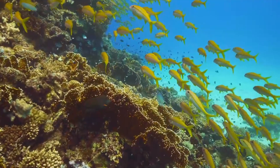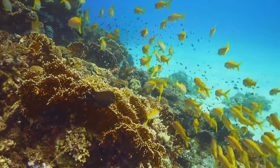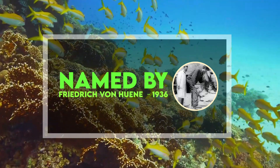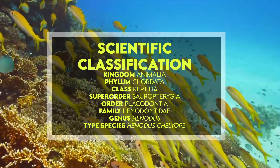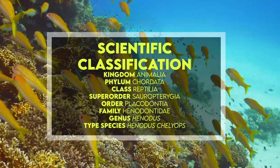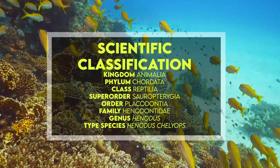Henodus means 'single tooth.' It was named by Friedrich von Huene in 1936. It belongs to the kingdom Animalia, the phylum Chordata, the class Reptilia, the super-order Sauropterygia, the order Placodontia, the family Henodontidae, the genus Henodus, and the type species Henodus chelyops.